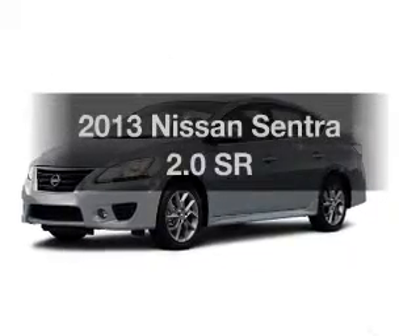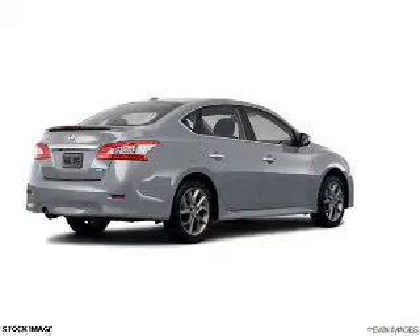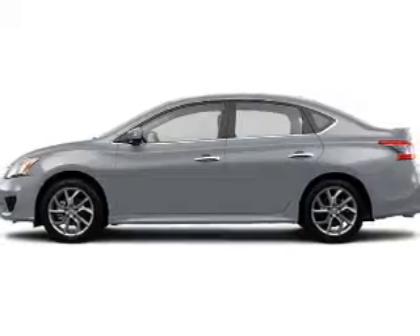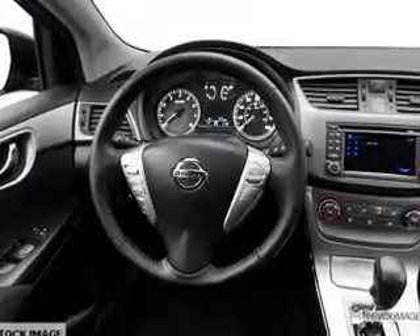Imagine yourself in this 2013 Nissan Sentra — everything you need under one roof with this great vehicle. The powertrain includes front-wheel drive with an efficient four-cylinder engine that responds smoothly to its automatic transmission. Brake safely with the anti-lock braking system.